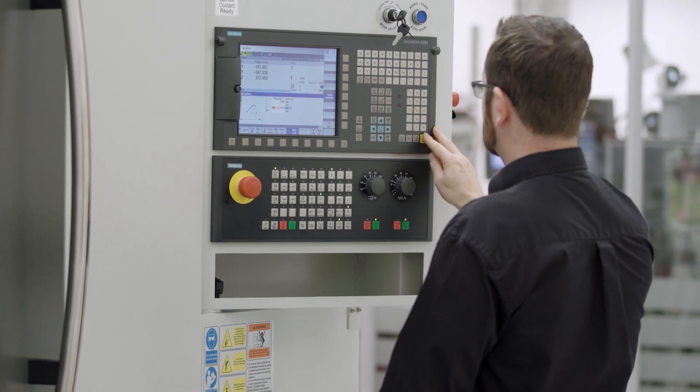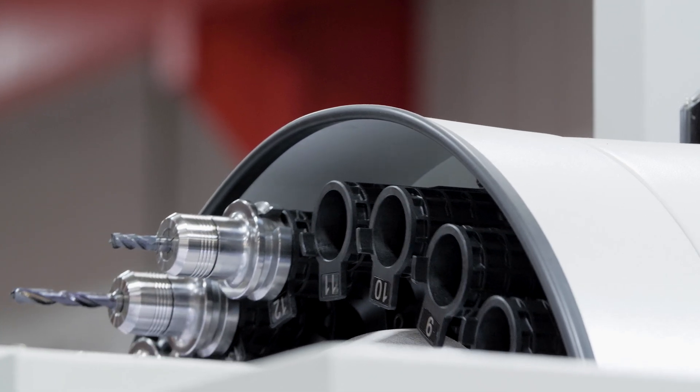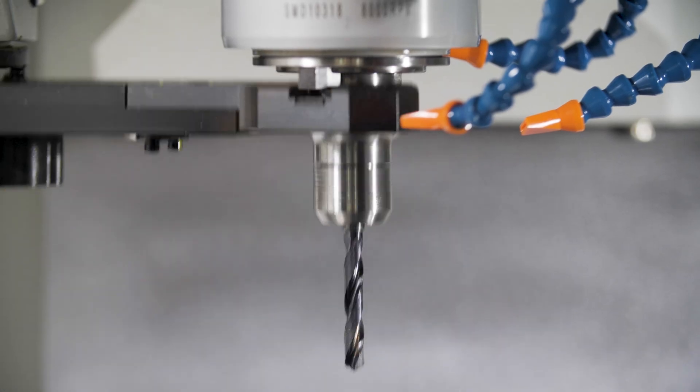Other standard equipment with the machine includes a 24-station arm-type tool changer and a large capacity coolant tank with flood coolant.